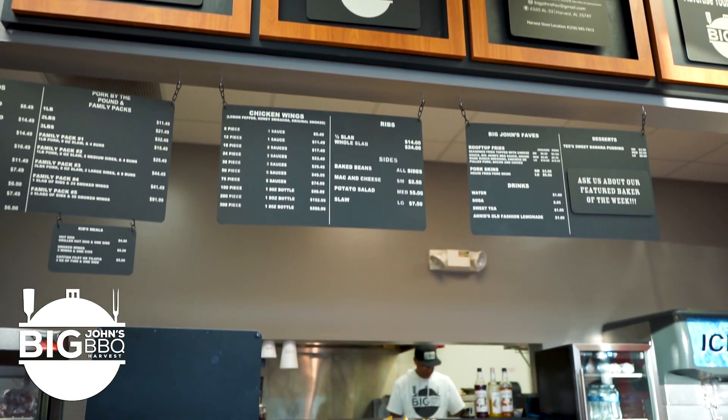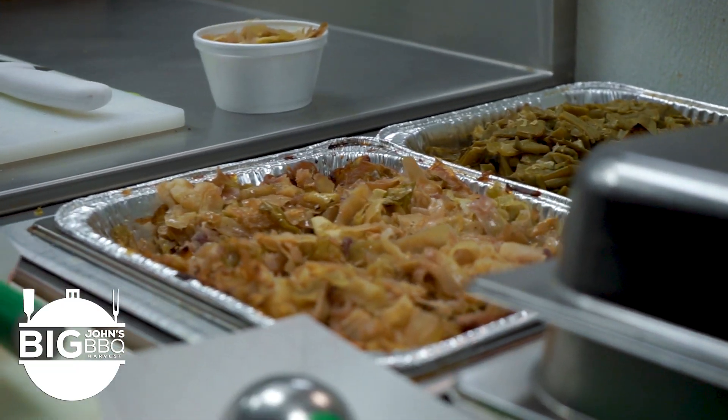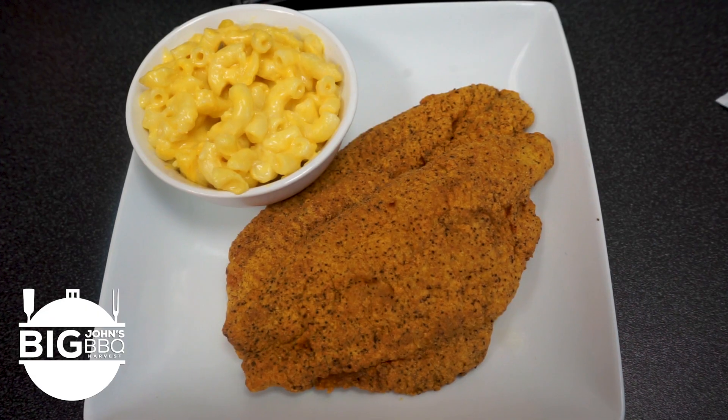I was inspired to create Big John's Barbecue by my parents. My mom and my dad both are cooks. My grandmother was, and still is, a great and awesome cook.